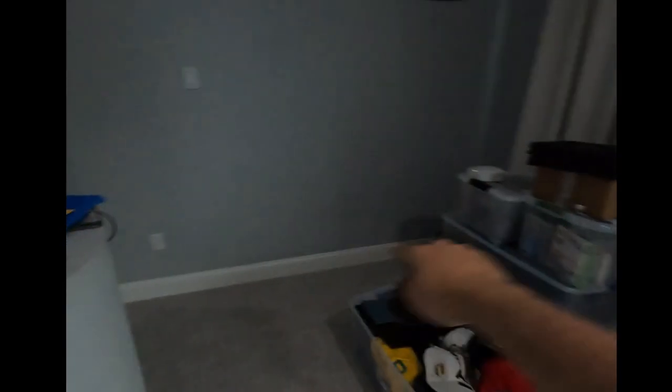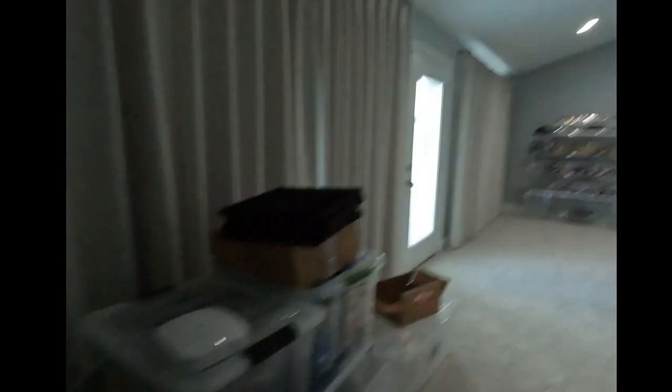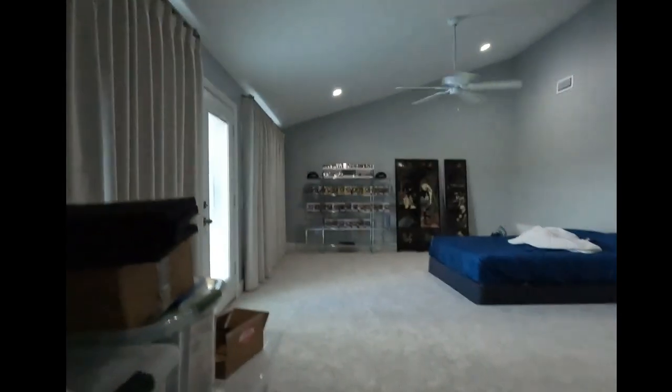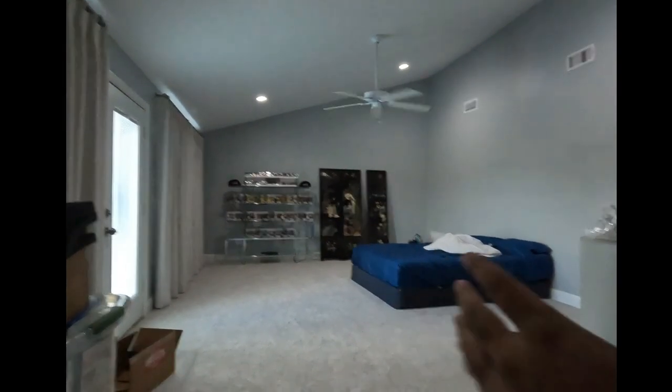I'm thinking of setting up a corner desk right here — if it'll fit, I want to make sure I have enough room to walk through. I want to put a monitor here; there's a plug right there so it should work out. A corner desk with a workstation and a monitor, so when I do video game stuff this will be my webcam view — you'd be able to see the collectibles, the caps, and my bed.